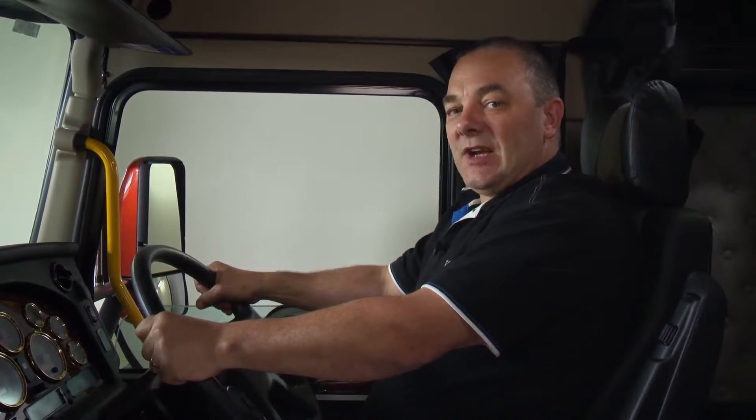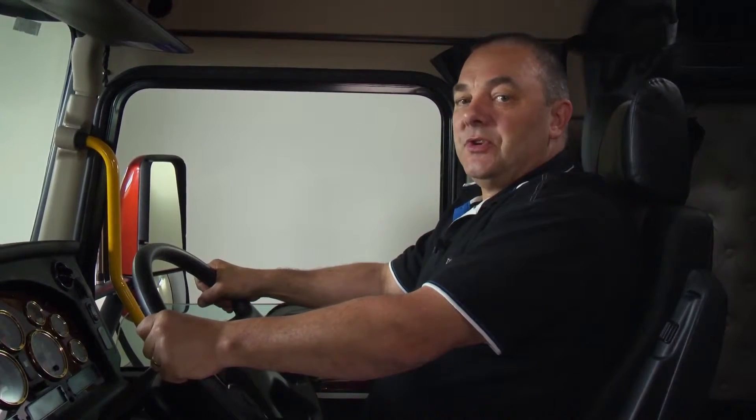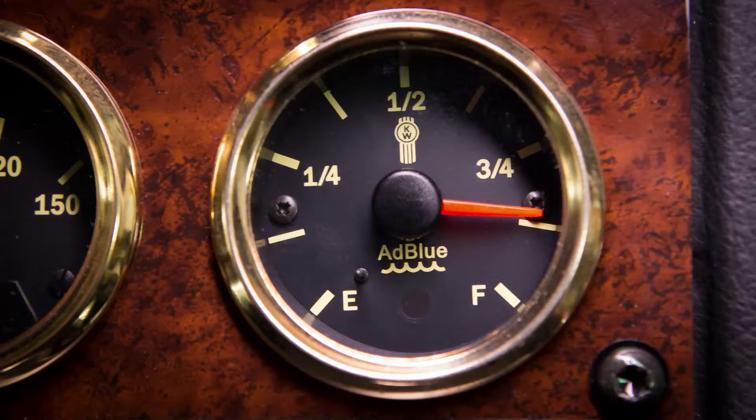The AdBlue is injected into the exhaust system to reduce exhaust emissions to legislated standards. On a gauge in front of the driver, there is an AdBlue gauge to indicate the level of AdBlue fluid in the fluid reservoir.